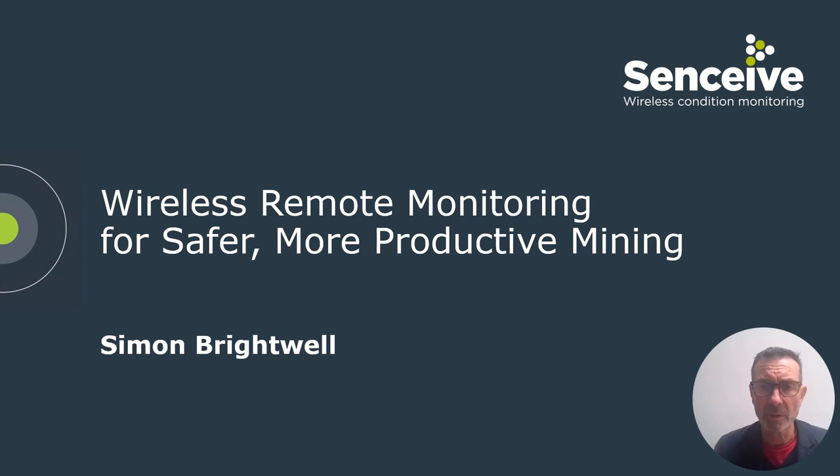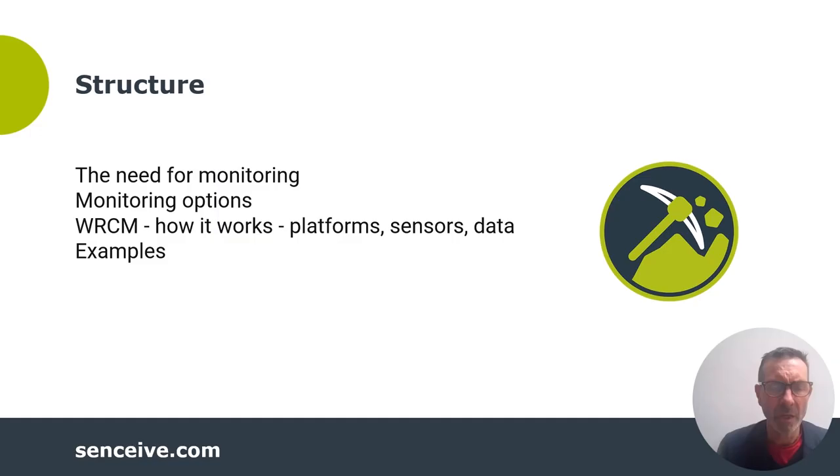Senseve monitoring technology has been around and under continuous improvement since 2005. It's used in more than 40 countries. In mines, it's used in applications including open pit mines, underground mines, waste dumps, tailings dams, and mine infrastructure.